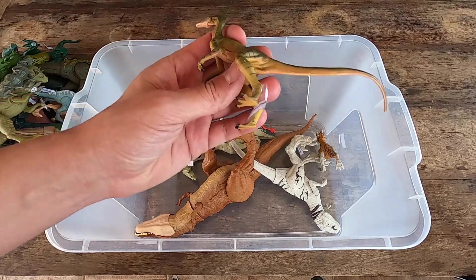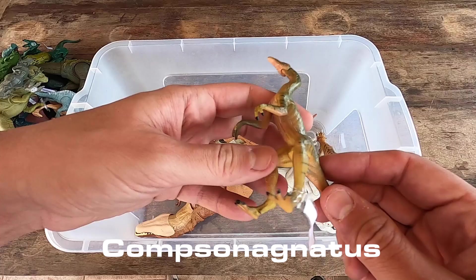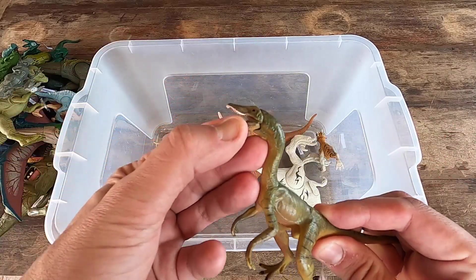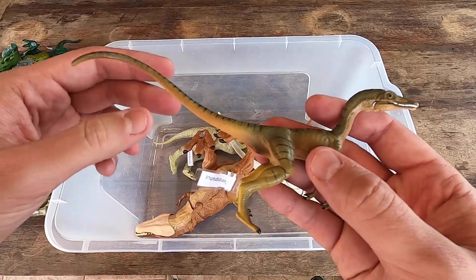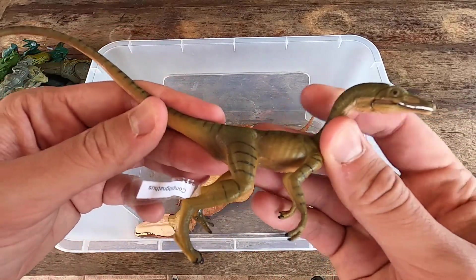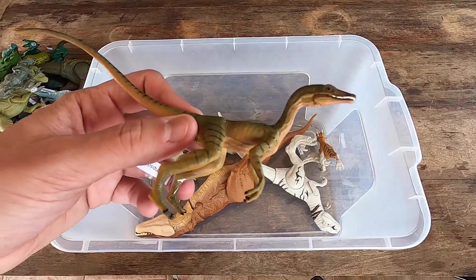Next we have here Compsognathus. It's really nice too. A little dinosaur but I like it. What do you think, guys? Let's see Compsognathus in 3D.